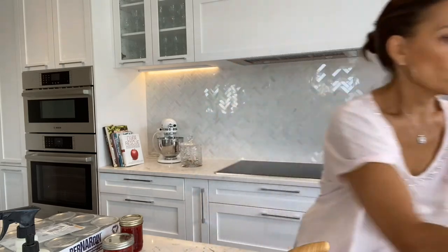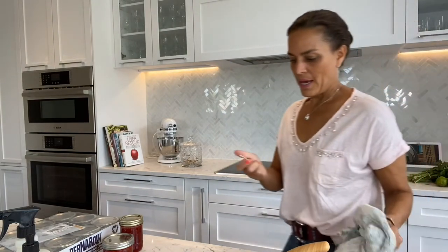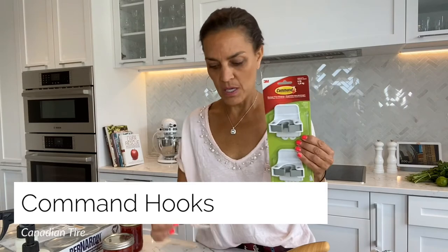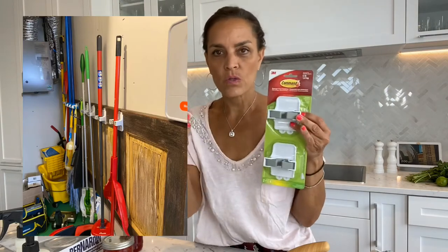Another thing I want to show those of you who have not moved recently — and what I have found is command hooks. I didn't know about a command hook because I hadn't moved in a long time; I was 20 years in my last house. A command hook is put on by a piece of tape that doesn't destroy your walls. My daughter put me onto them. This one's four pounds — your broom is four pounds or less. All my brooms and my mops are hooked up and ready to go without ever having to put a hole in the wall.